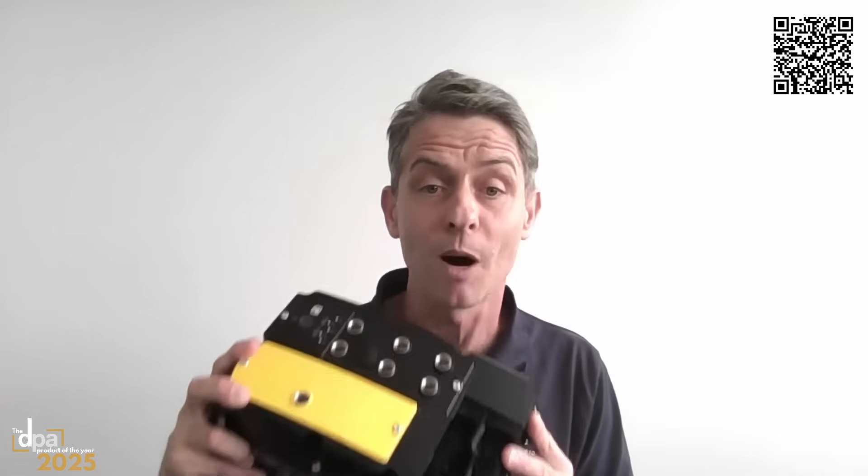In today's automation world, modularity, safety, energy efficiency and footprint reduction are not optional. The i650 Motec — your smallest decentralized cabinet and your smartest drive decision you can make.